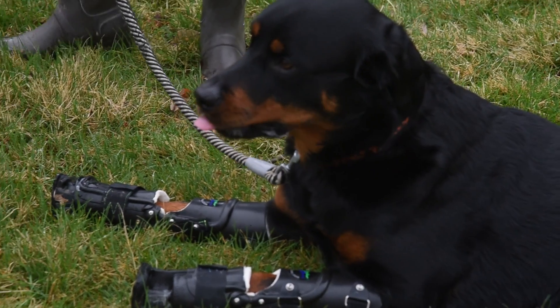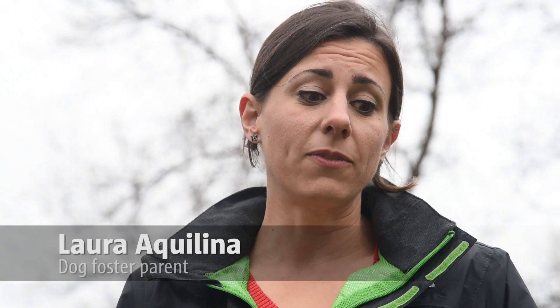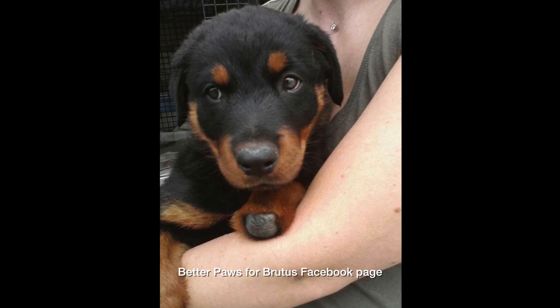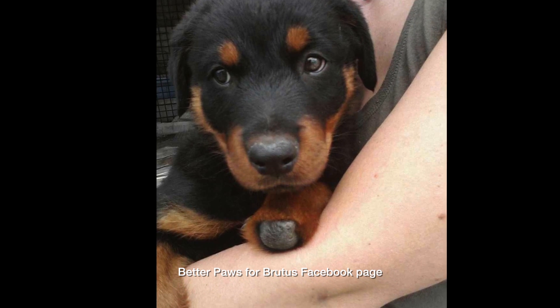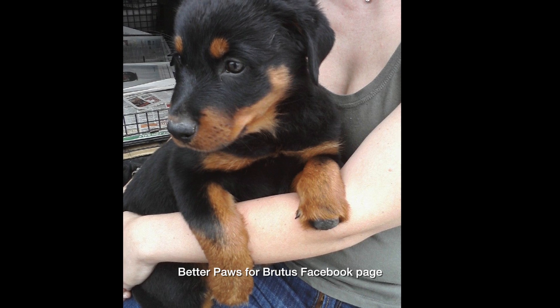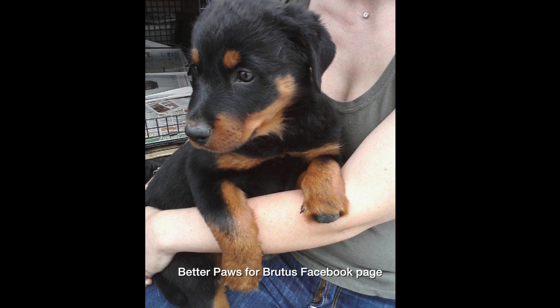Brutus was bred by somebody down in Canyon City. They left him outside in the cold as a puppy. And when he developed frostbite, they then performed an at-home amputation. Based on pictures we have of him when he was little, taken by his first family, he looks to be about six to eight weeks old. They were selling him in a commercial parking lot.